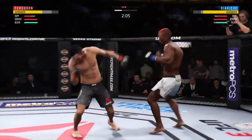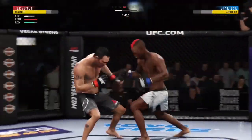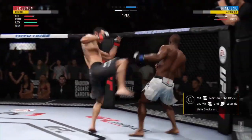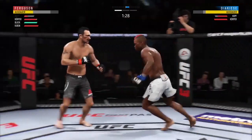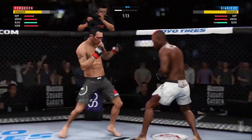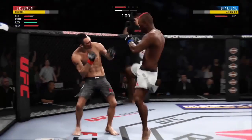Feinting with the punch — beautiful technique on the hook. He's hurt, he's hurt bad. Ferguson, I have to say, absorbing those strikes quite well. He tagged him again — he's hurt. This could be it. This fight is dangerously close to being stopped. He hurt him with that hook, he's tagging him with big shots. He's in deep danger right now — deep danger.